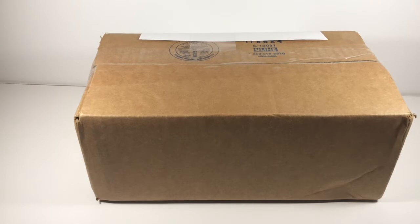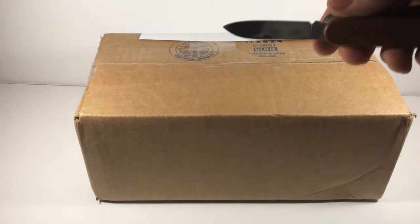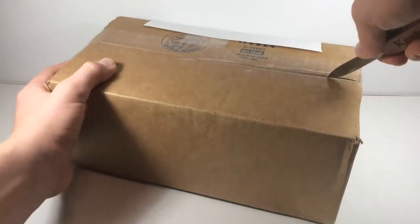Without further ado, let's get into it. So here I've got my trusty little pocket knife. Let's get started.